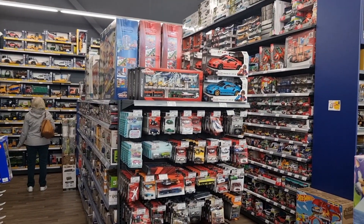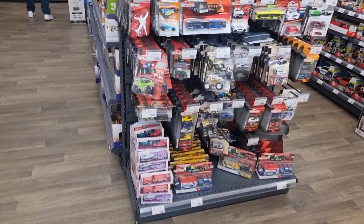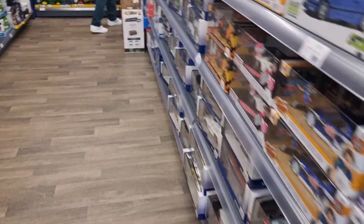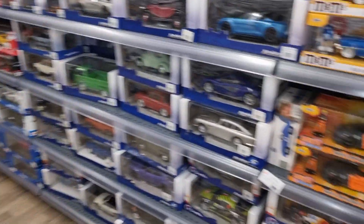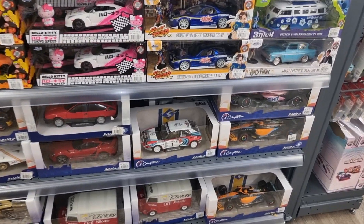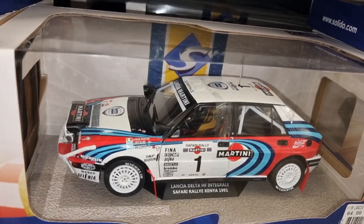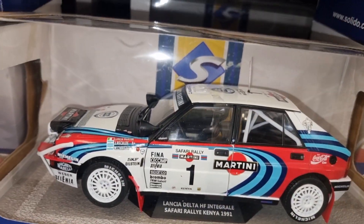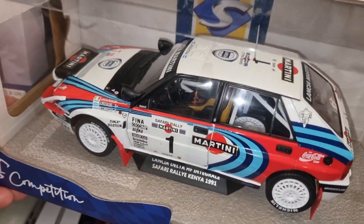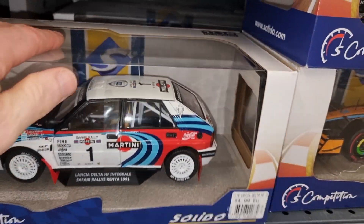Here we are at the diecast section. It's not the first time I'm here and I can tell you this is a really good diecast section. I think every toy store should have a diecast section like this. Very nice Solido Alancia here — that looks fantastic. Even a spare tire in the back.